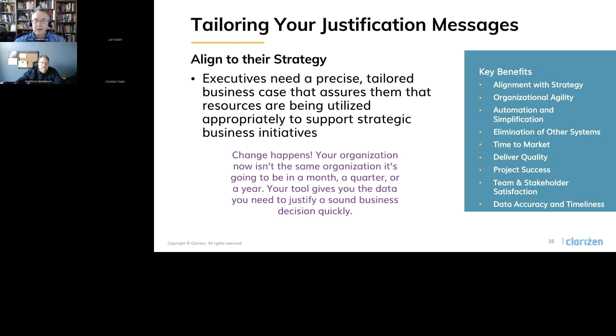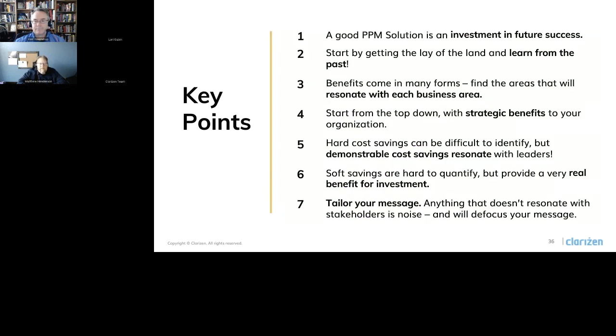Let's circle back to some key points from this webinar. A good PPM solution like Clarizen is an investment in your future success. You really have to start by getting the lay of the land — understand what your organization invests in, what their criteria are looking for, and really learn from the past. Benefits come in many forms: hard, soft, and strategic. Find the areas that will resonate with each business area and the stakeholders you're working with, and really target that. Start from the top down — look at the benefits to your organization and work from there. Hard costs can be hard to identify but are very important to the business case and taken pretty seriously. Soft savings are hard to quantify as well, but provide a really big benefit to investments.